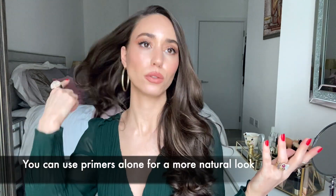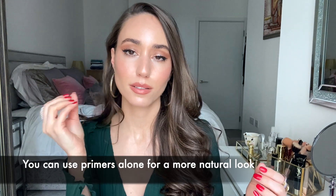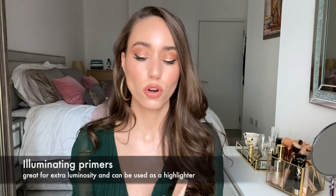Another interesting thing about primers is that some of them you can use alone without wearing makeup. If you just want to look radiant without a full makeup look, you can use a primer to fill in the pores slightly and you're done. You can still wear a primer even if you're not wearing any other makeup at all.